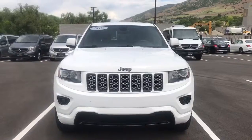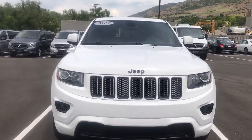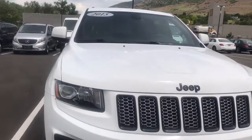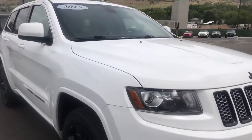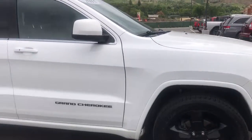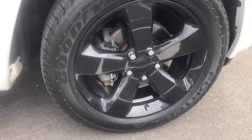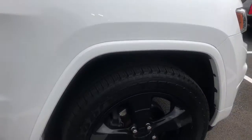Hi Danica, it's Rossi with Mercedes-Benz of Farmington. As promised, here is a close-up look inside this gorgeous 2015 Jeep Grand Cherokee — it is absolutely stunning. Check out the wheels — they are brand Jeep wheels, not aftermarket wheels, so they are absolutely of high quality.